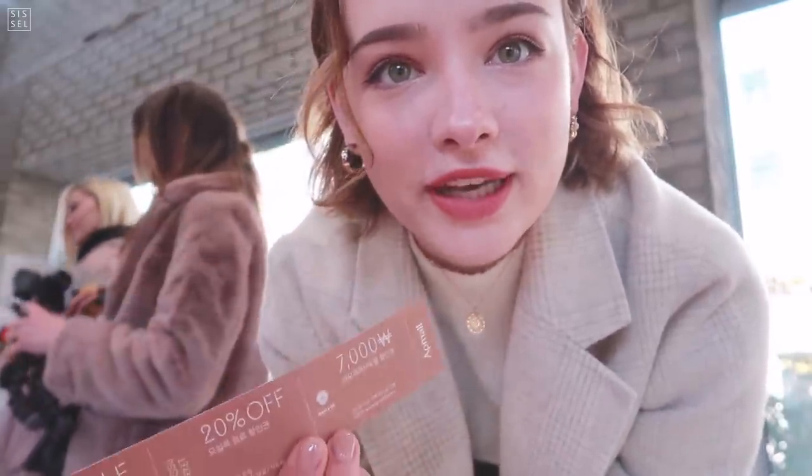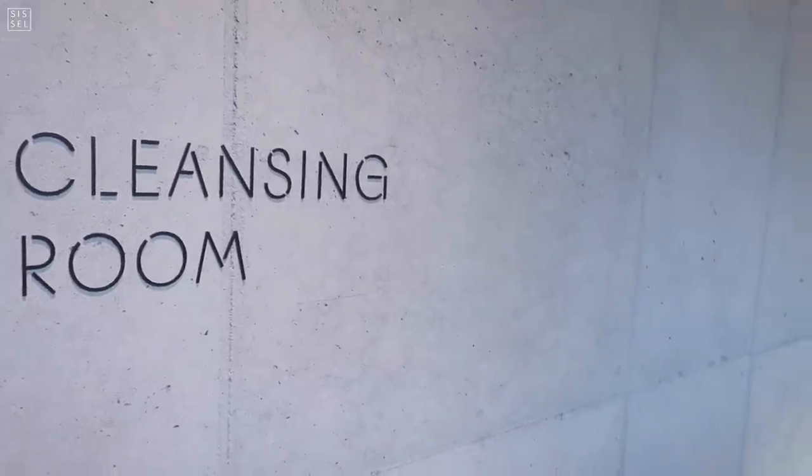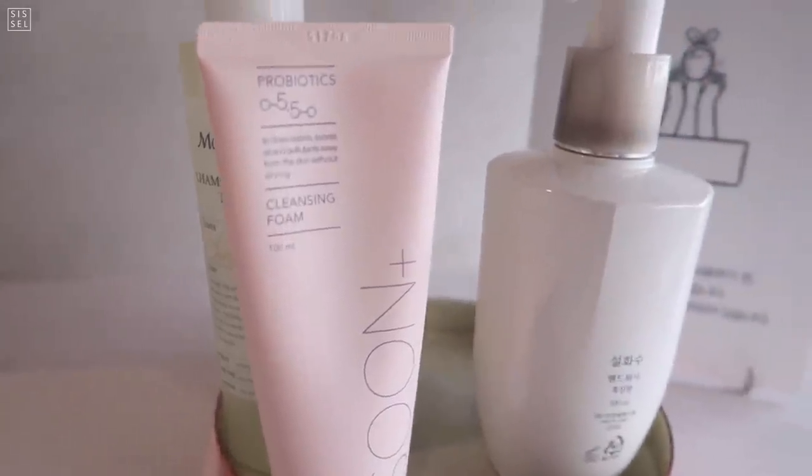Usually you have to check in here with your name and phone number, but that's only if you have a Korean number. If you don't, you can get a little coupon here and have a look around with that. Since it's Christmas, there's some Christmas music going on. In here we have the cleansing room, because in this space you can try on literally everything — full makeup, full hair, you can do anything in here.